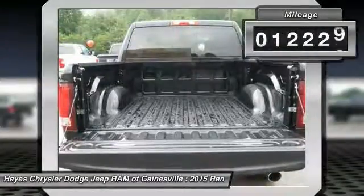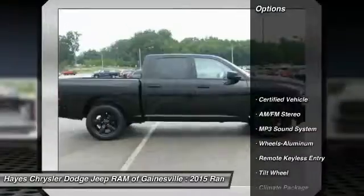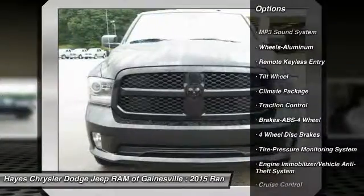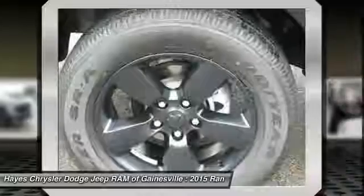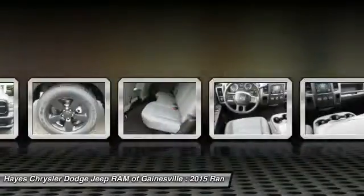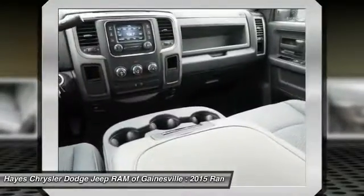This vehicle has less than 15,000 miles. Here are some of this vehicle's great options: anti-lock braking system, traction control, power steering, air conditioning, cruise control, aluminum wheels, climate control multi-zone, AM/FM stereo radio, MP3 playback stereo, and child safety locks.